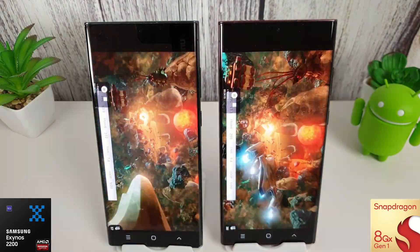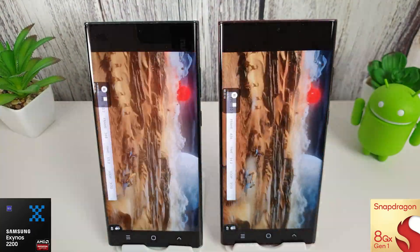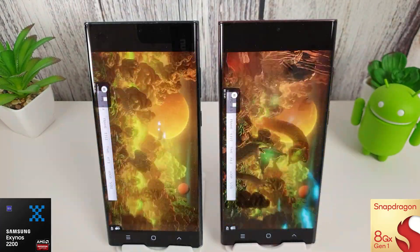Last but not least is the 3DMark Wildlife Extreme test. This runs 20 loops in a row and records the highest and lowest loop scores in a results table at the end.